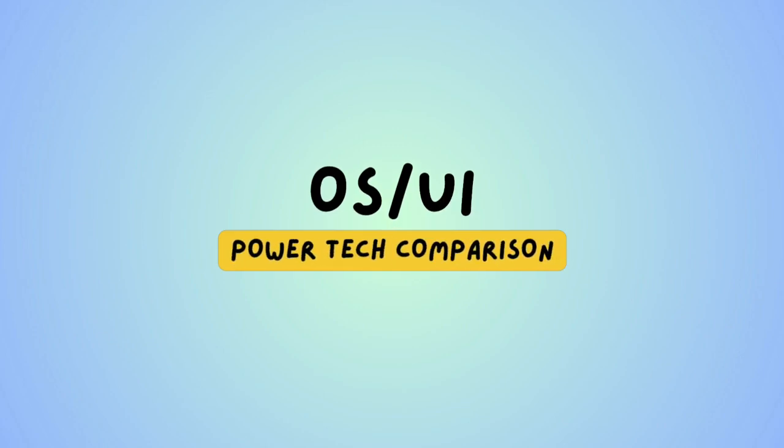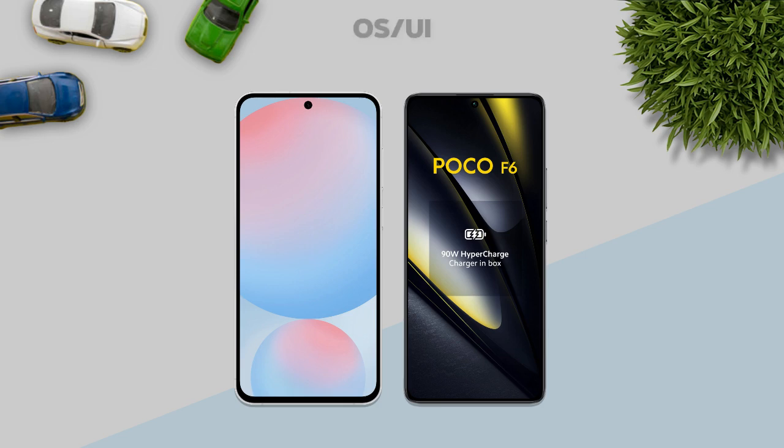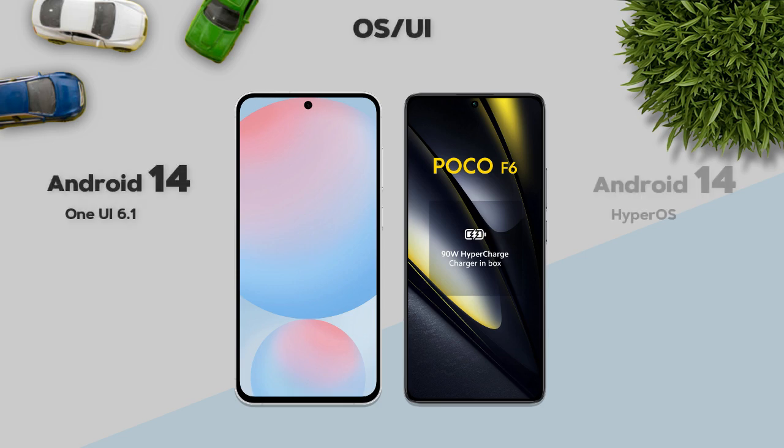HDR 10 Plus: almost the same. Software: both models are on Android 14.